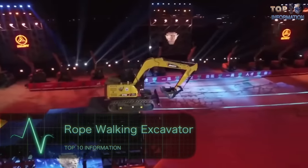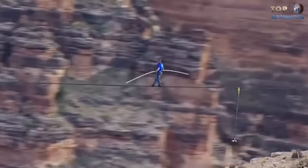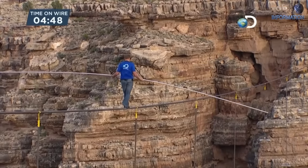Rope Walking Excavator. Can you walk on a rope without any physical support at 6 meters above the ground? Sounds scary, right? You say you can do it? Well, how about adding some extra weight with you in mid-air? I understand, you're probably scared now.